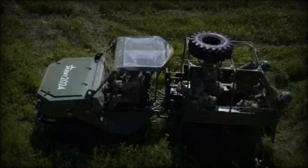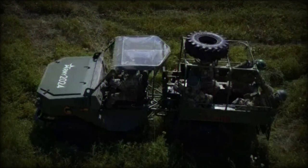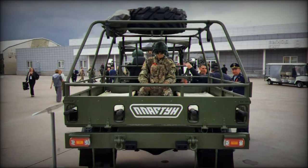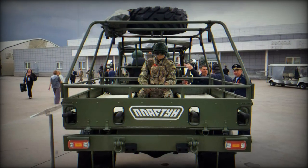The Plaston TT can reach speeds of up to 100 km/h on highways and has an operational range of 400 km, making it a versatile and mobile platform for battlefield logistics.